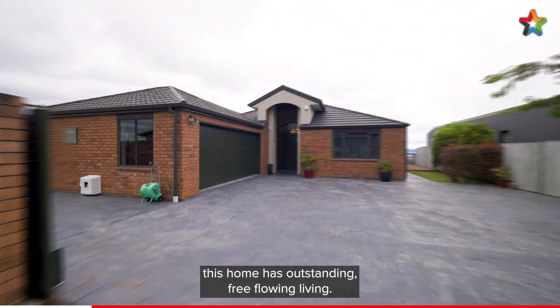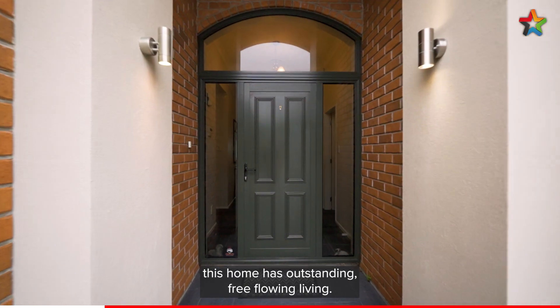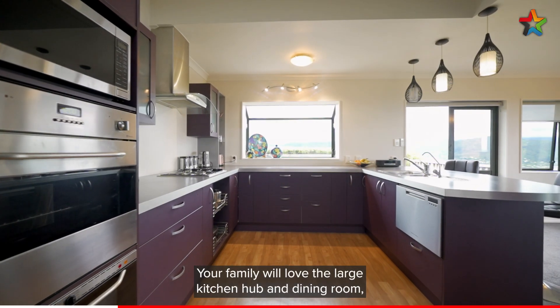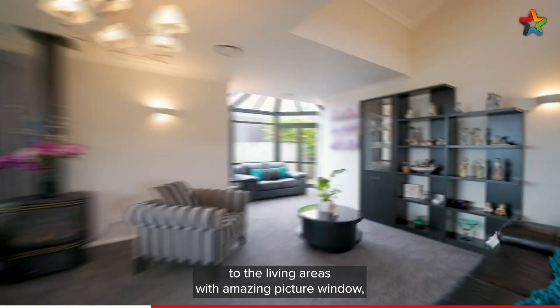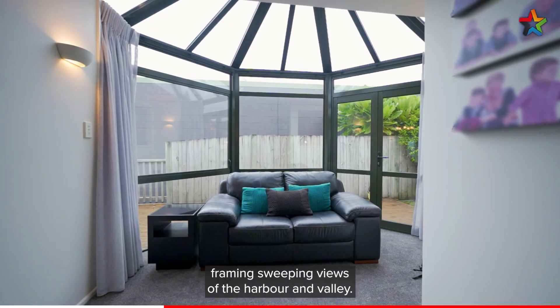From the grand entry, this home has outstanding free-flowing living. Your family will love the large kitchen hub and dining room, through to the living areas with amazing picture windows framing sweeping views of the harbour and valley.